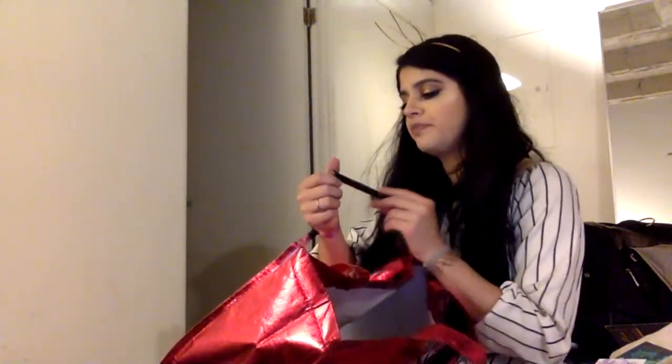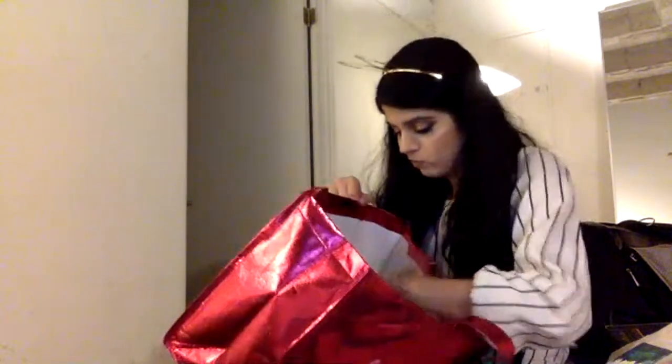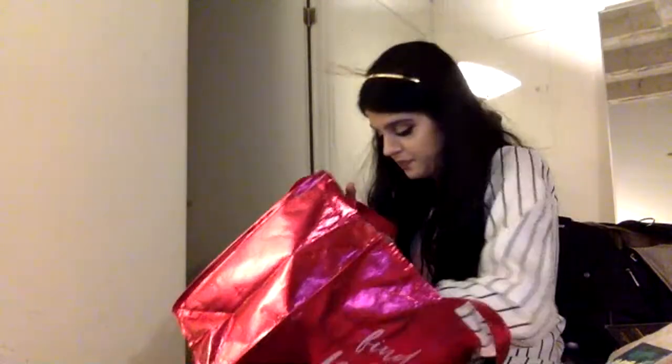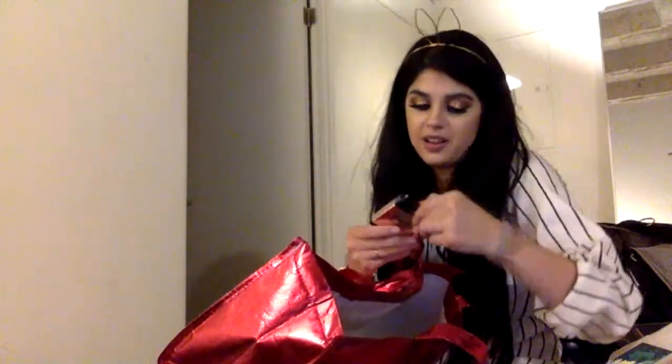CoverGirl — so happy they finally went cruelty-free. They gave out cute little bunny ears and the CoverGirl TruNaked cream eyeshadow stick in a nice little gold color — really pretty. Suture was handing out just some hair serum. And at Siate I won a little highlighter — it's a sample size but it's cute and it works. I'll use it.